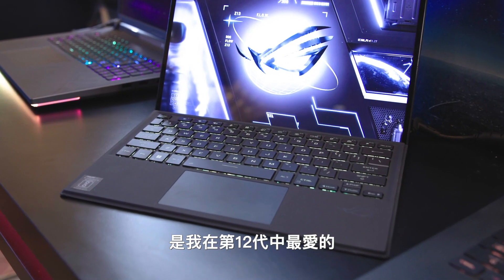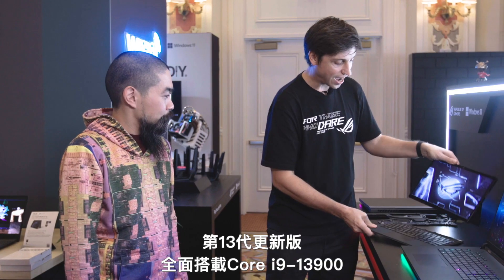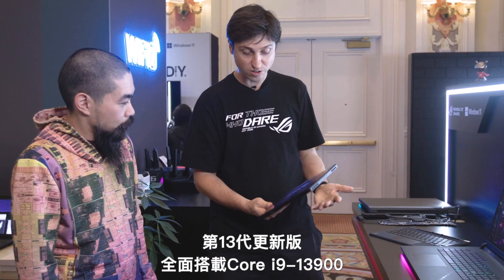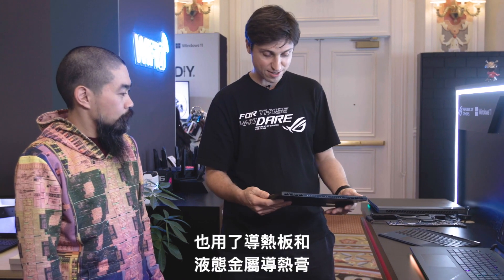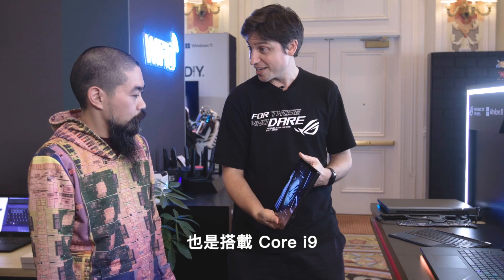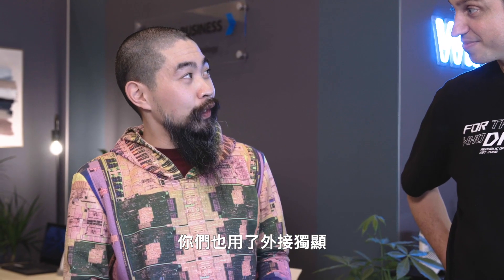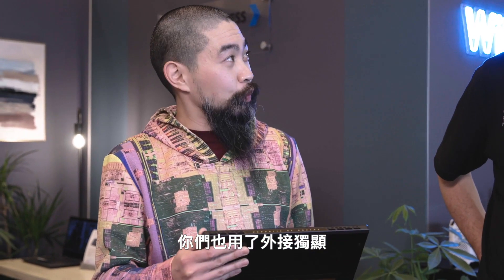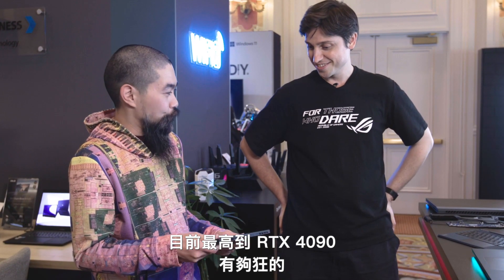I spot a familiar face over there — one of our favorites from 12th Gen. This is the 13th Gen refresh of our ROG Flow Z13, and it comes with a Core i9-13900, also with a vapor chamber and liquid metal inside. It's crazy that in this 1.1-kilogram Windows tablet you can have a Core i9 running at incredibly high clocks and performance. And you also have the external XG Mobile DGPU option — we just launched a new one up to RTX 4090.